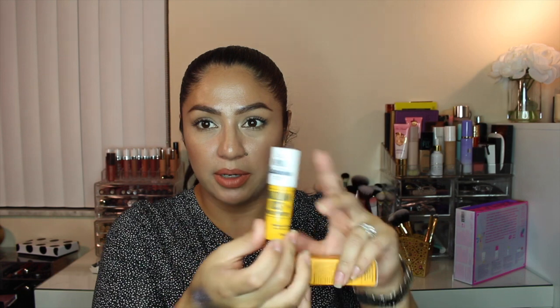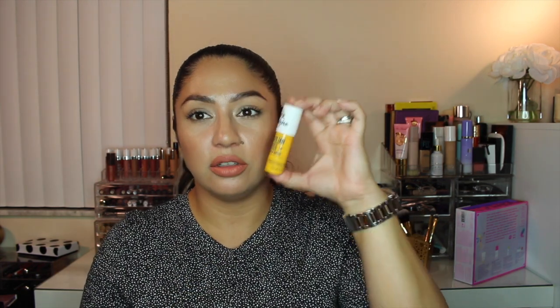I got the Brazilian Kiss lip butter from By Beauty. This is what it looks like — it's really, really big. I'm excited to try it because I love the lotion, so if my lips can smell like that, why not?